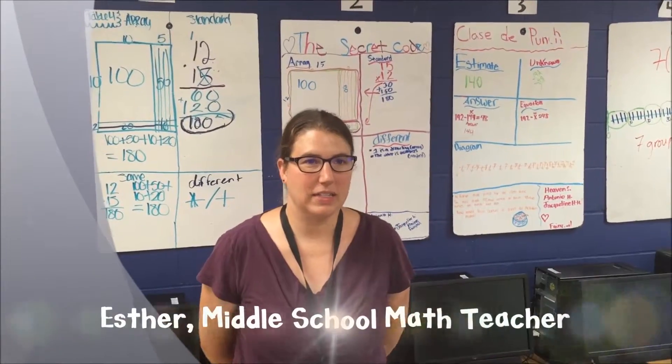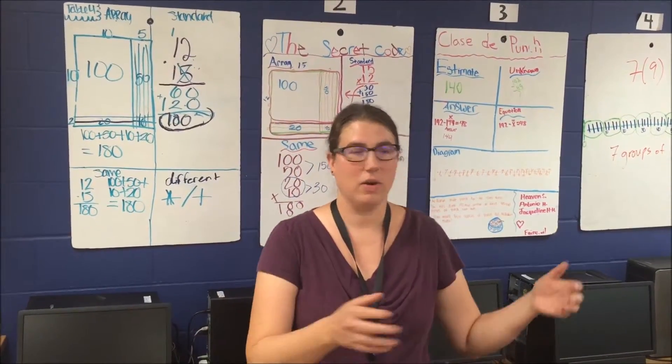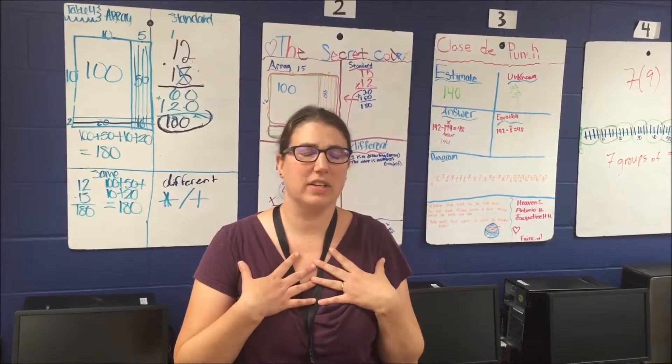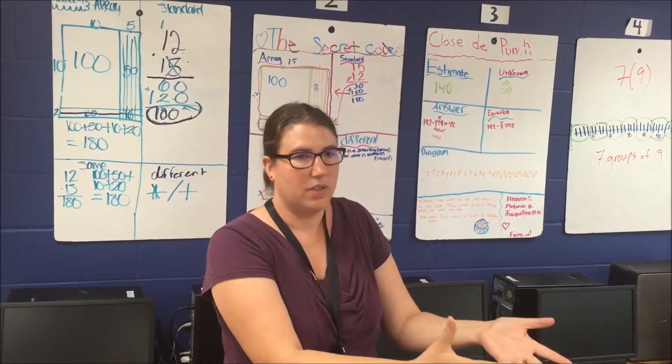Over the last few years my teaching has changed so much. I used to be textbook focused — we had all the Holt books — and now we're more about process. I used to be teacher focused and now I'm all about my students. They're the ones that are moving the learning.